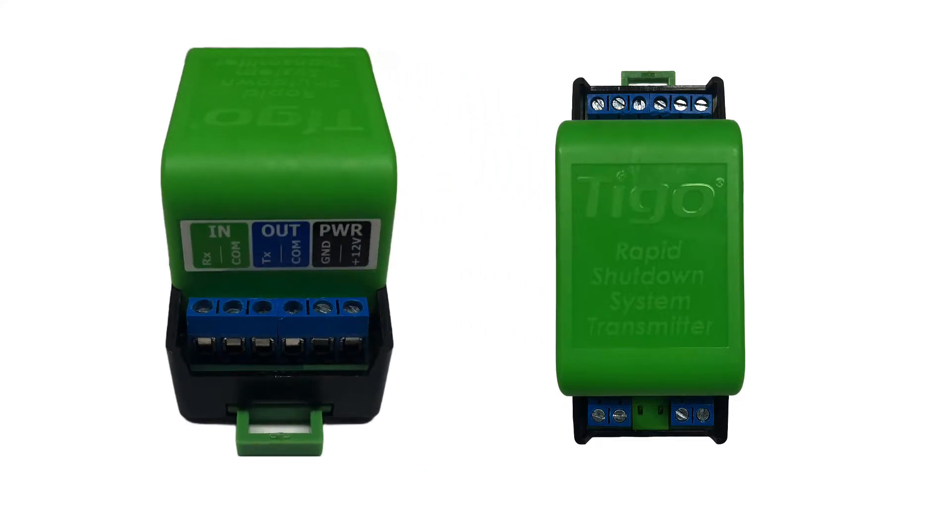There are three terminal blocks on the top of the new RSS transmitter: In, Out, and Power.